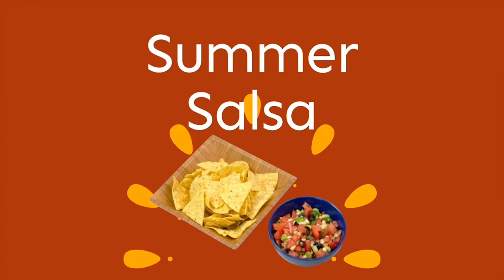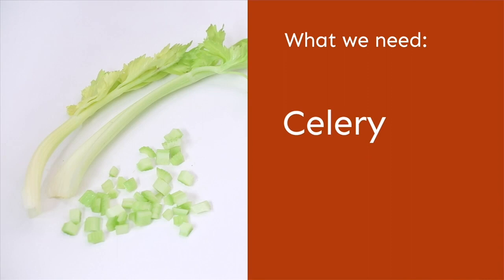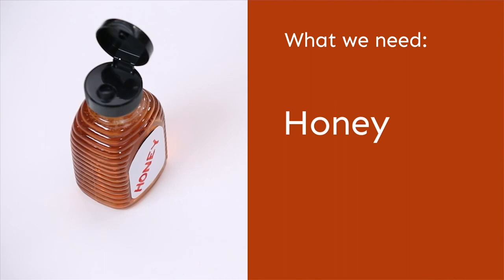Today we're gonna make summer salsa. We're gonna need green onions, celery, olives, tomatoes, white corn, honey, and Italian salad dressing.